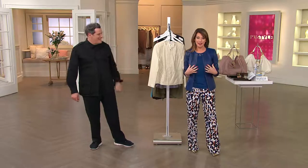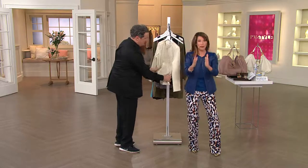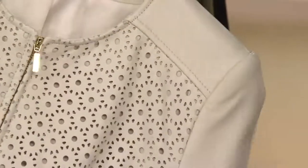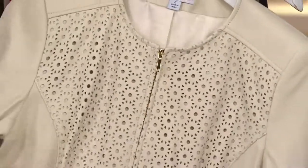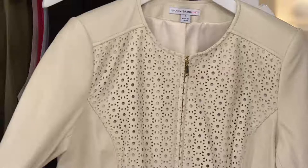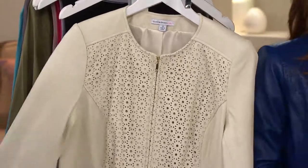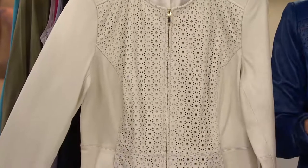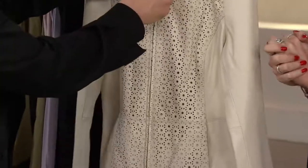An eyelet perforated lamb leather jacket — just take all of those words — for this price of five easy payments of $62.39, it is all the luxury we can offer you in one jacket. Two colors: Navy and the Bone, which you see here, incredibly done. We have sizes 2 through 28, missy and plus sizes.